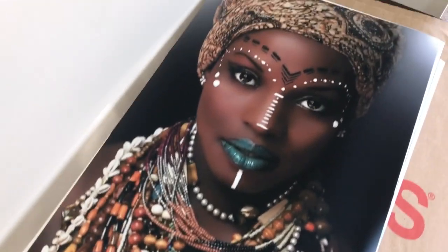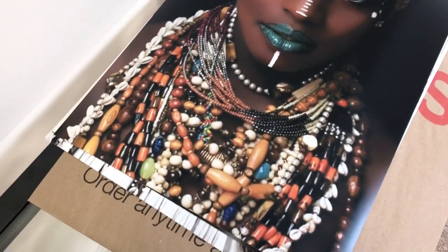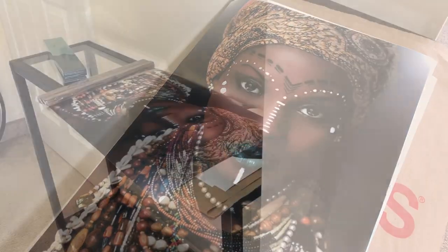Look at those. It's a she party! Okay you guys, so let's go put these on the wall. Let's go!